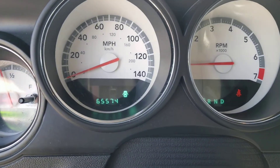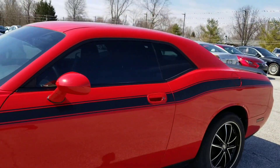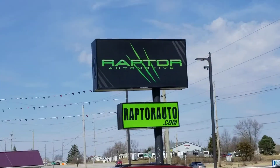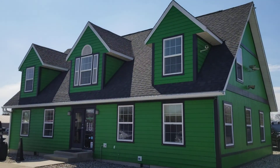65,000 miles on it. Nice pinstripe on this 2010 Dodge Challenger. If you have any other questions, please visit our website at raptorauto.com, or come on out to the big green building on Lima Road.